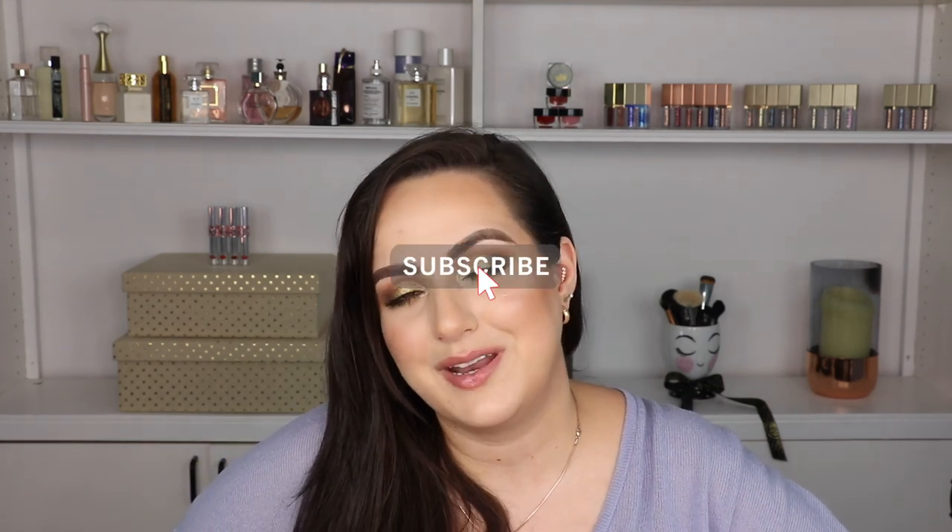Before we get started with the video, don't forget to please give it a thumbs up. Don't forget to subscribe to my channel if you're new here. My name is Patti and I would love it if you hit that red subscribe button down below.